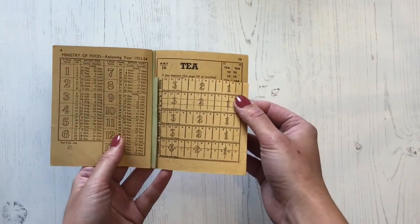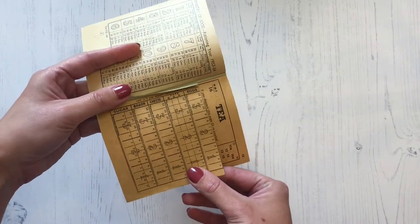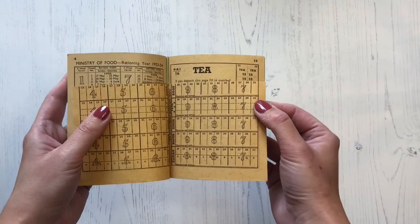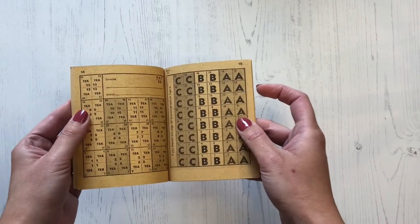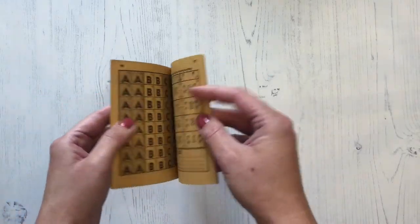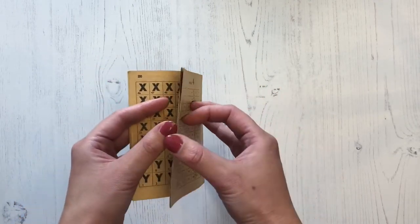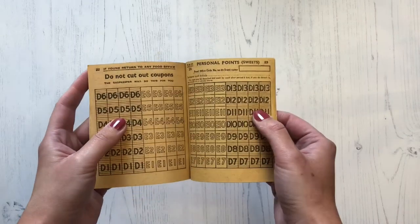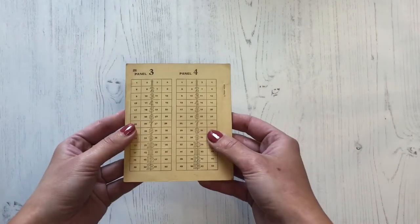The green ration book was for pregnant women, nursing mothers and children under the age of five. There was also a blue ration book for children between the ages of five and 16, which ensured that they got fresh fruit, a full meat ration and also a half pint of milk each day. Food was rationed to ensure that everybody could get a fair share of what food and supplies were available. The government was worried that food might become scarcer and more expensive, and there was also the danger of people hoarding things, so rationing was introduced to allow everybody to get their fair share.